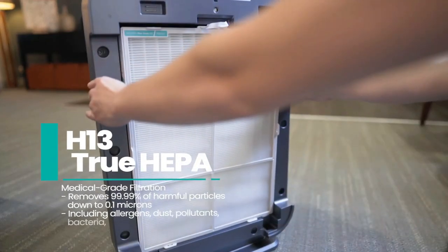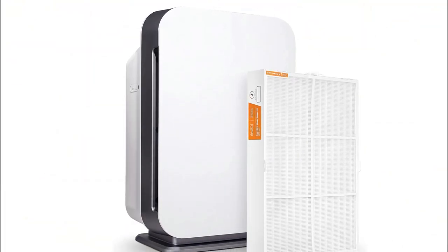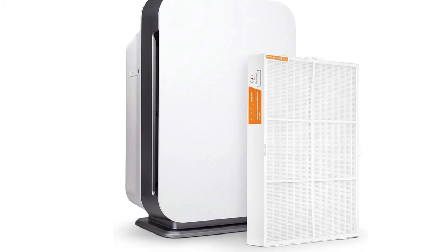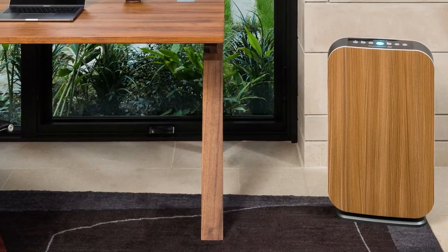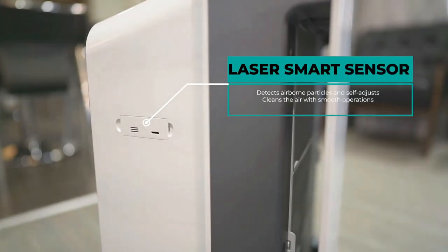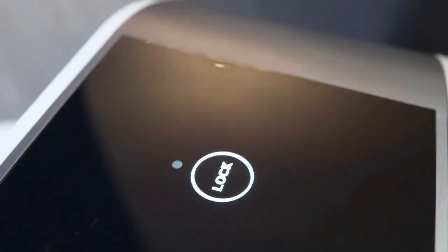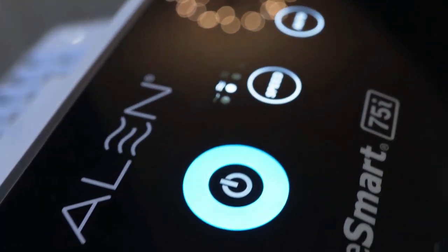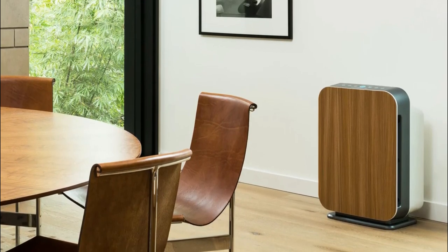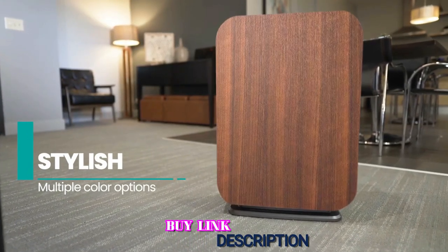Something else that sets this unit apart from its competitors is the fact that it can clean so much while only using one filter. This true HEPA filter has two different filtration stages, helping to catch and trap more dust and allergens than a standard filter. Since it only has one filter to replace, this is one of the cheapest purifiers to operate. It also comes with a filter life indicator to let you know when it is time to replace the filter. The only real issue is that it can get somewhat noisy compared to other purifiers, with a maximum decibel level that is still more than double the amount of many other models.